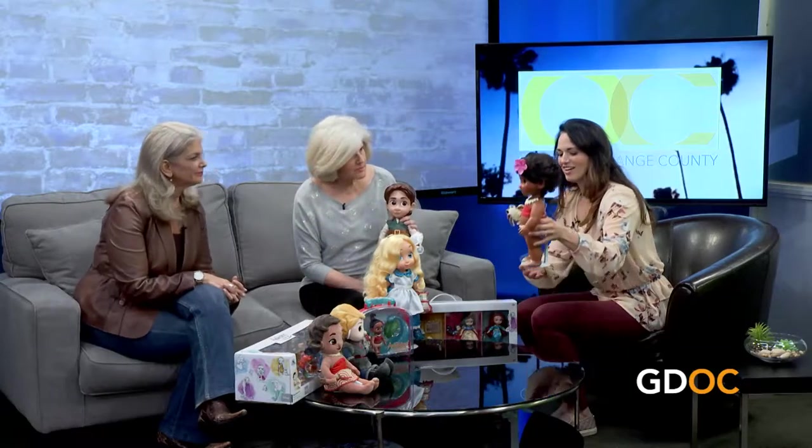Would you call them toys or more collectibles? Well, older people collect them — they really are beautifully made. A lot of people will set them in vignettes around their house, but these are all for ages three and up, so children love them too. We were talking earlier about the attention to detail — that's Moana, she's got amazing detail.